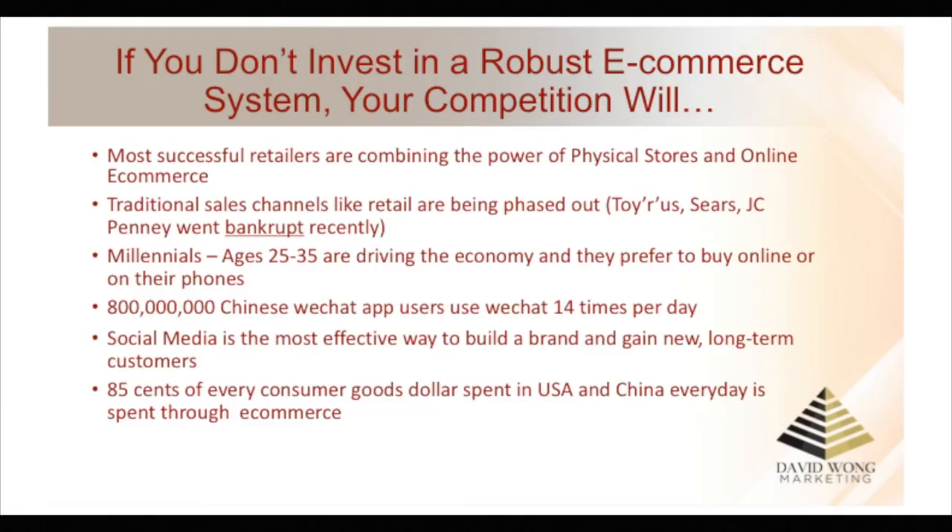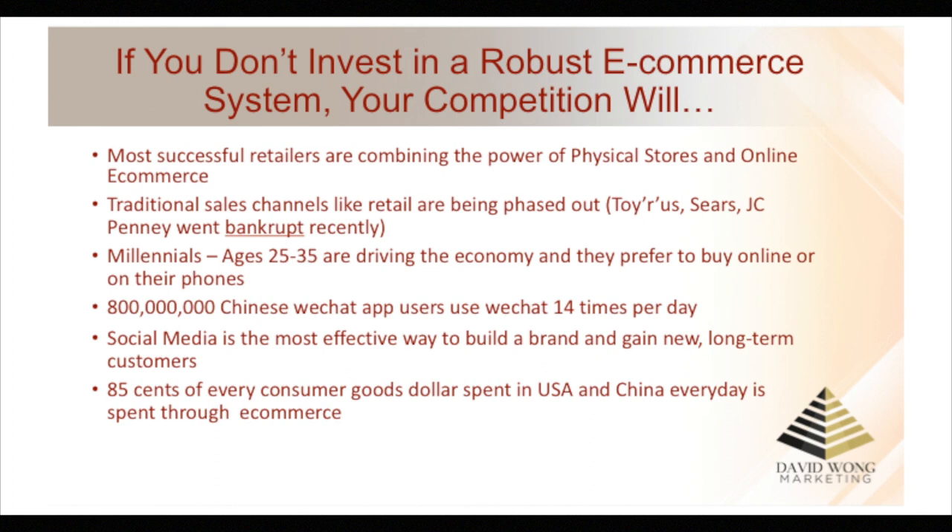So why is it important to have a very robust marketing system in place? Because if you don't have one, your competition will. Most successful retailers right now are combining the power of a physical retail store with online e-commerce. Traditional sales channels are being phased out. Look at retailers in the States — Sears, JC Penney — they're all bankrupt because they couldn't keep up with e-commerce.